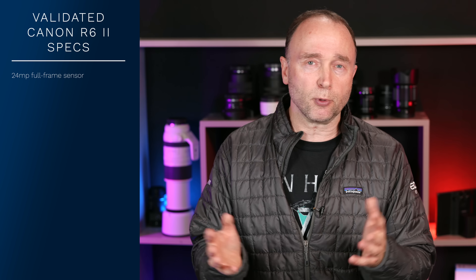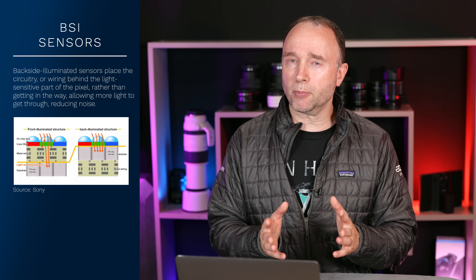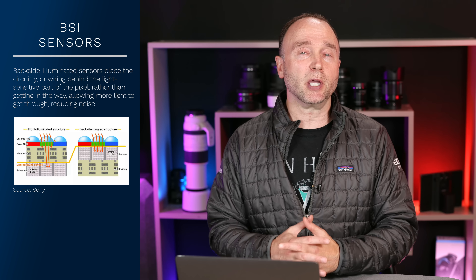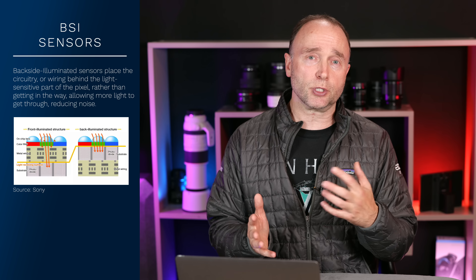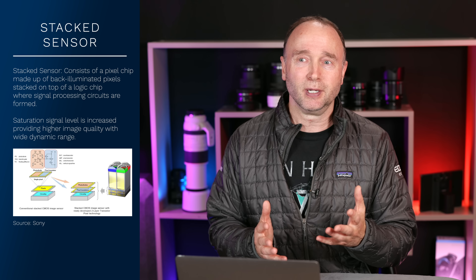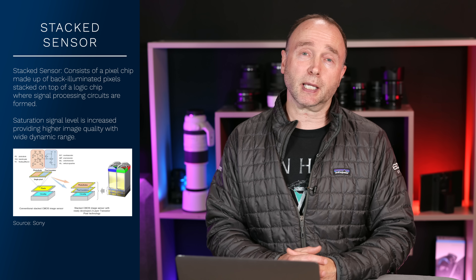Yes, it's a 20-25% increase, but it's not as much as many would have hoped. It's rumored that this 24 megapixel sensor is the one coming from the R3, which is a stacked BSI sensor — that would dramatically increase performance. Personally, I'd like to see around 30.3 megapixels, where the EOS R was, but that doesn't look like it's going to be the case.